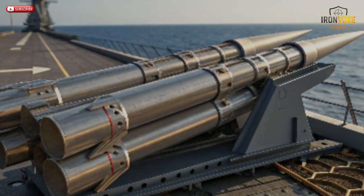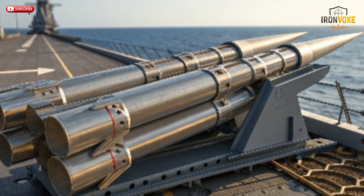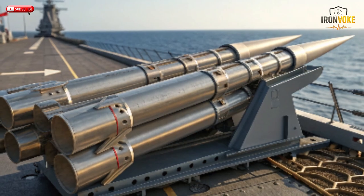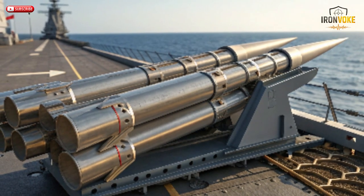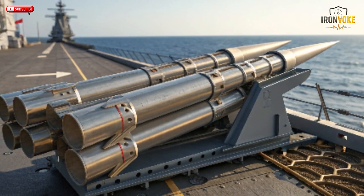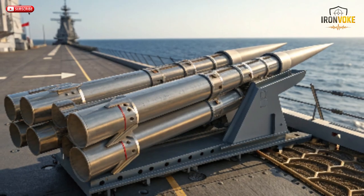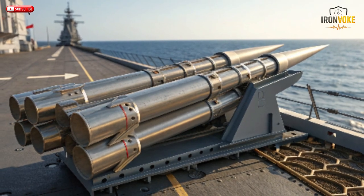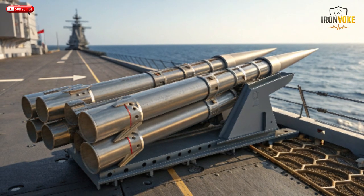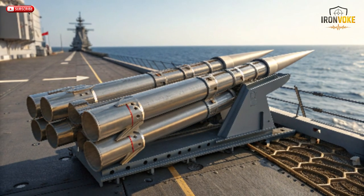The story of the Saar-6 begins with Israel's growing need to protect its maritime borders and offshore energy assets. With vast natural gas reserves discovered in the Mediterranean, the Israeli Navy realized it needed a stronger, more capable fleet. In 2015, Israel struck a major deal with Germany's ThyssenKrupp Marine Systems to design and build four state-of-the-art Corvettes based on the German MEKO A-100 design. However, the Israeli version would be far from ordinary.